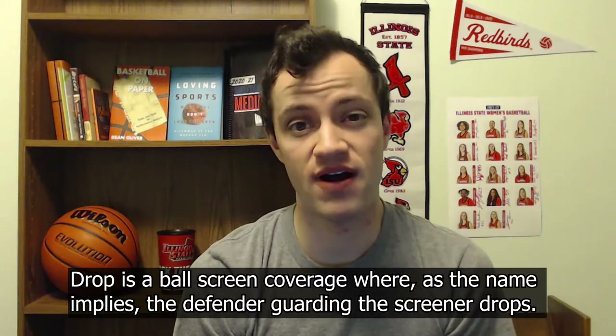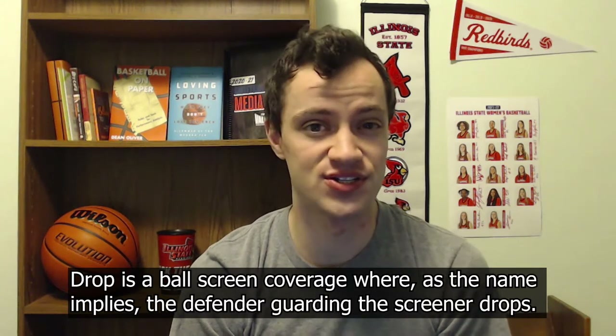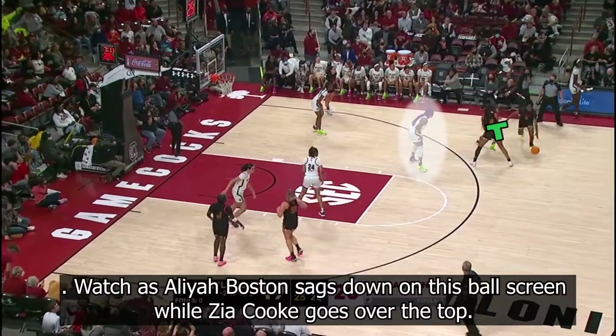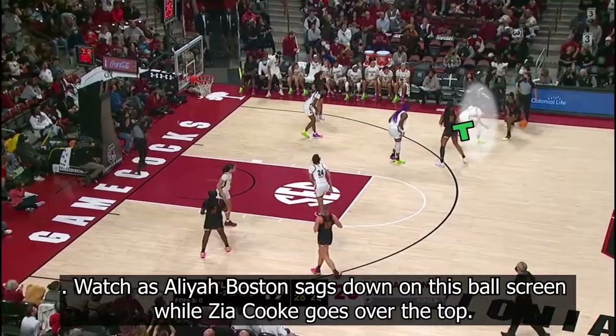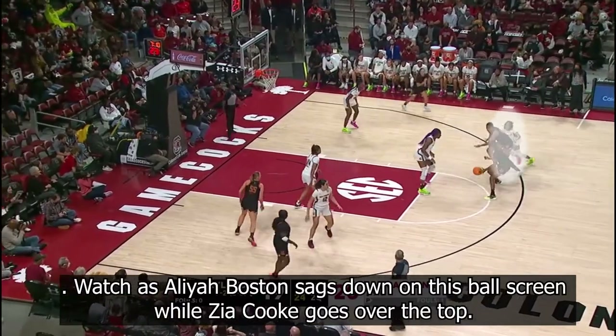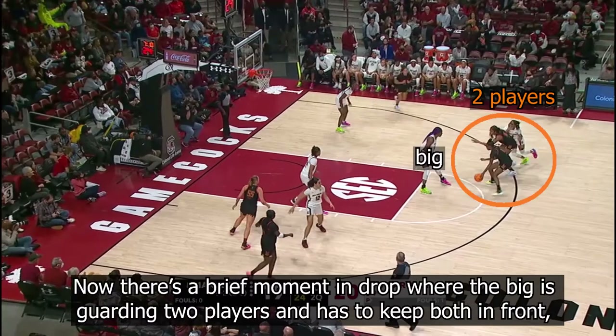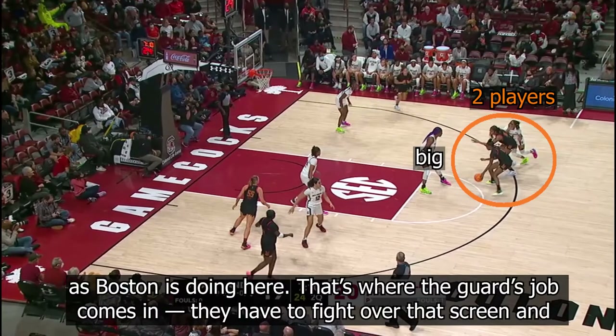Drop is a ball screen coverage where, as the name implies, the defender guarding the screener drops. South Carolina is going to demonstrate for us here. Watch as Aaliyah Boston sags down on this ball screen while Zach Cook goes over the top. Now, there's a brief moment in drop where the big is guarding two players and has to keep both in front, as Boston's doing here.